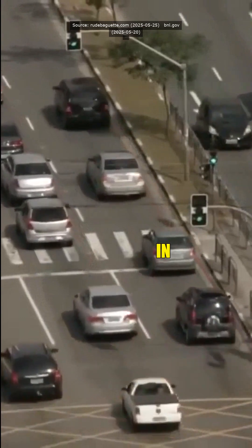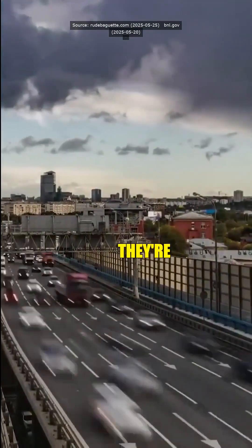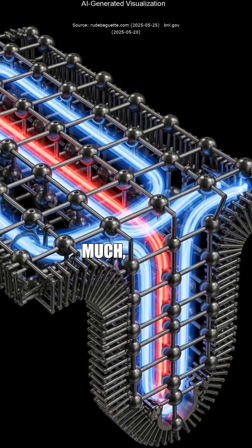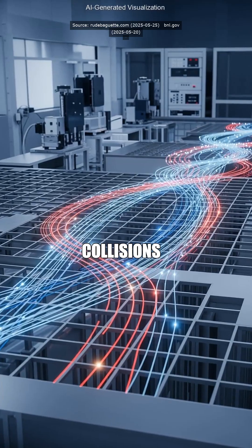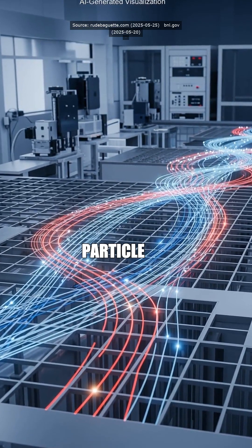So it's like traffic in Baton Rouge — instead of everybody jammed up, they're directing particles through a fancy shortcut. Pretty much. Each particle moves smoothly and quickly along optimized paths, minimizing collisions and energy loss. It's the ultimate shortcut system for particle physics.